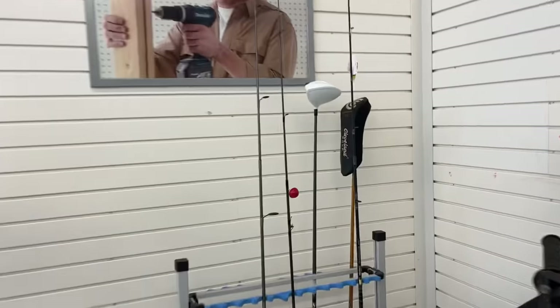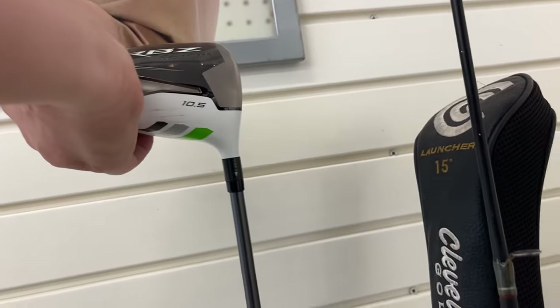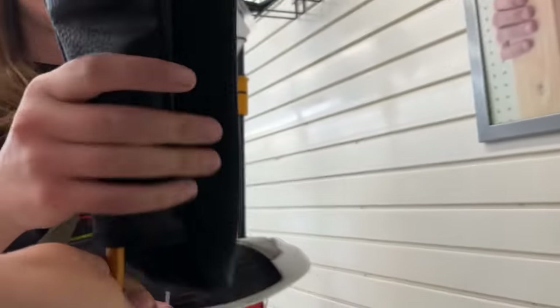We got a TaylorMade RBZ and a Cleveland Launcher. Yeah, the original RBZ — got the stock shaft in there. I don't see a price on it though. It's always exciting. I saw a sticker somewhere. $75. And then how much is the Cleveland Launcher? I actually used this in high school. Did not like it very much. $35. So $100.